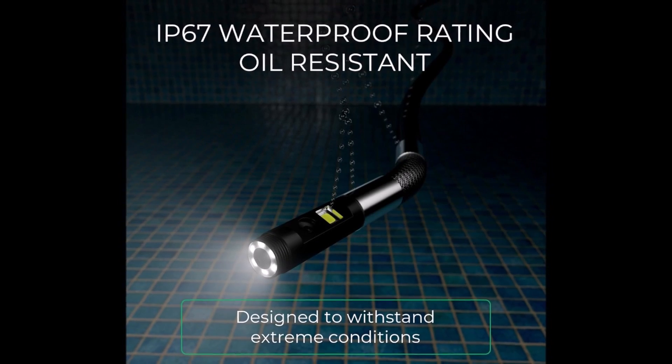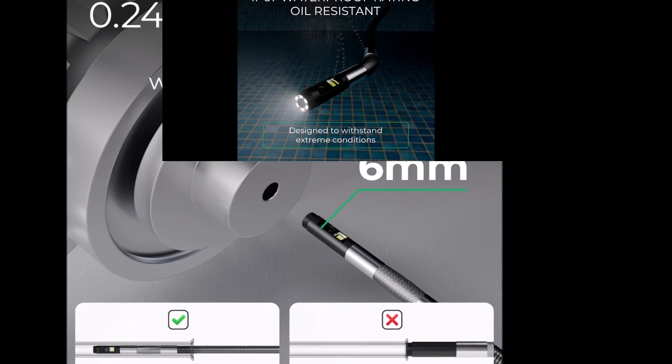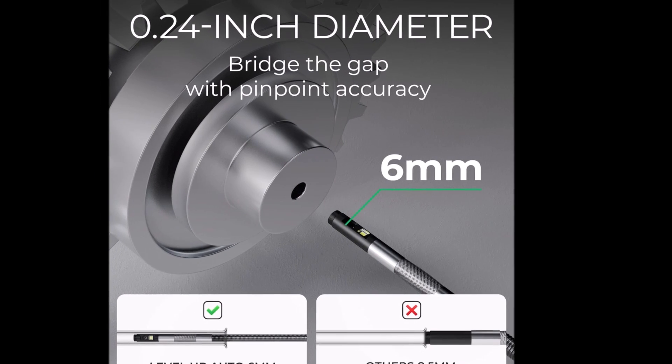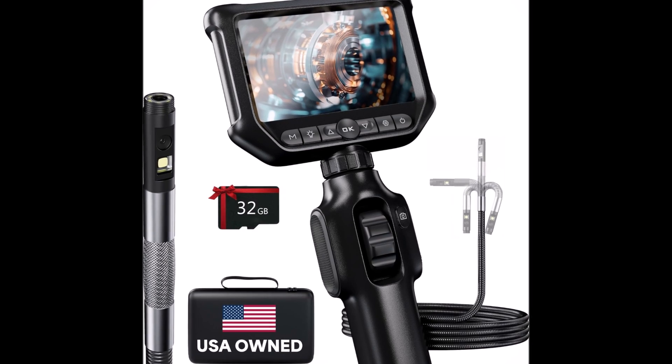Whether you're a weekend warrior or a seasoned mechanic, it makes every inspection feel smarter and every fix more confident. From the waterproof lens to the LED headlamp that senses motion, it's built to think ahead with you. You're not just looking — you're discovering.